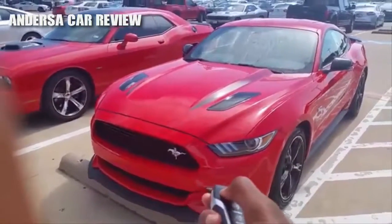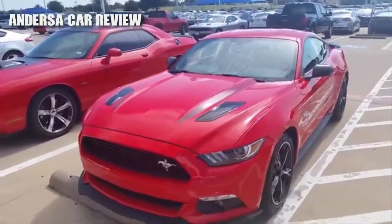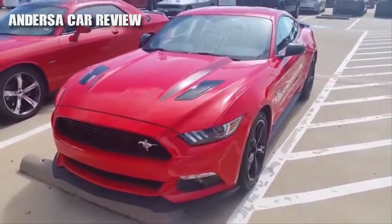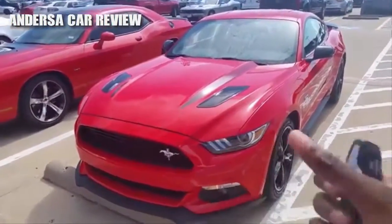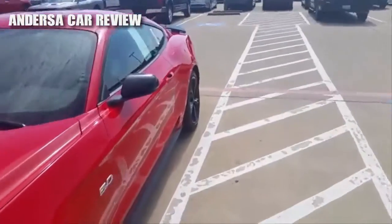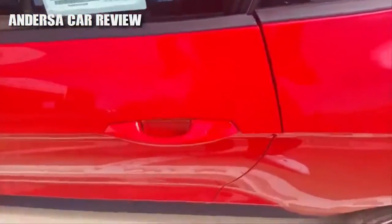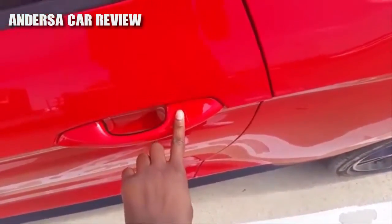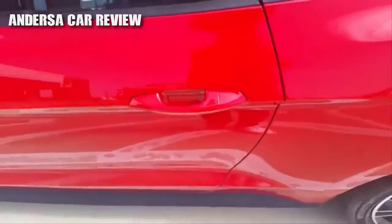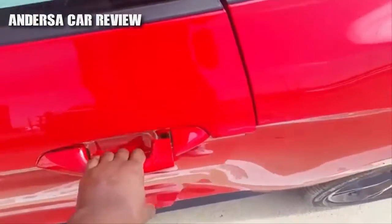As you can see, the Mustang does come equipped with remote start and has the Ford Smart Key access system. Just keep the key on your person and the doors are currently unlocked. Press this portion to lock it, then after waiting a second, grab the handle and it'll unlock the door for you.